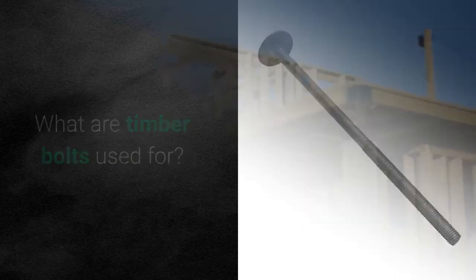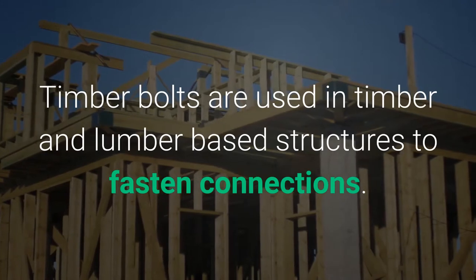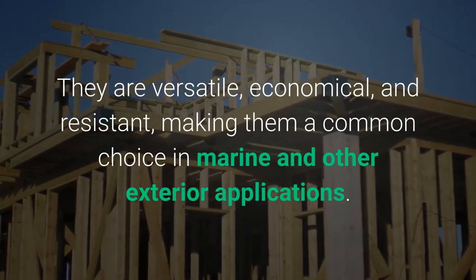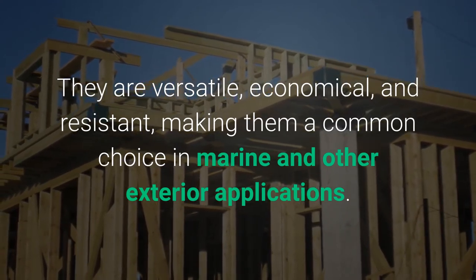What are timber bolts used for? Timber bolts are used in timber and lumber-based structures to fasten connections. They are versatile, economical, and resistant, making them a common choice in marine and other exterior applications.